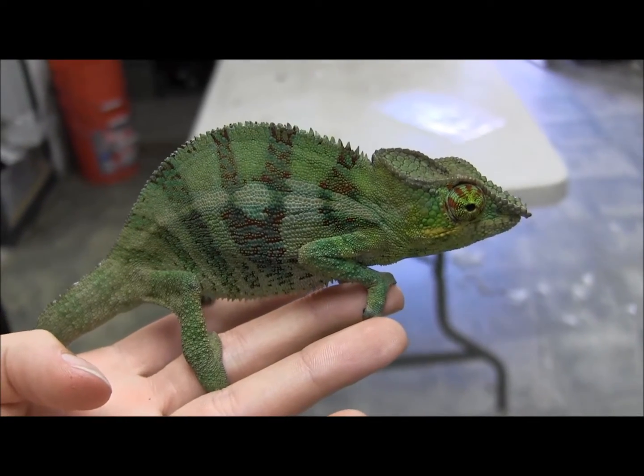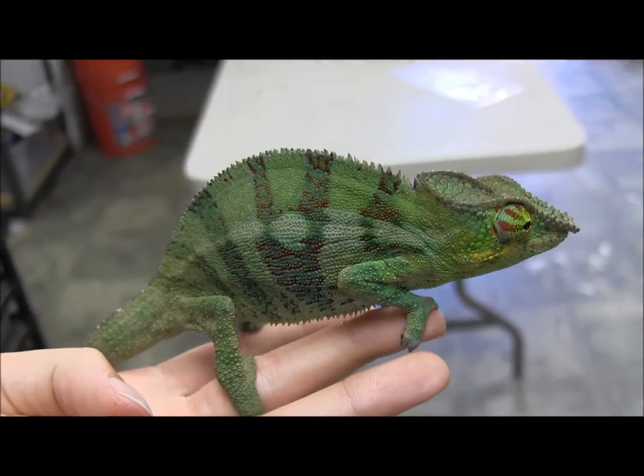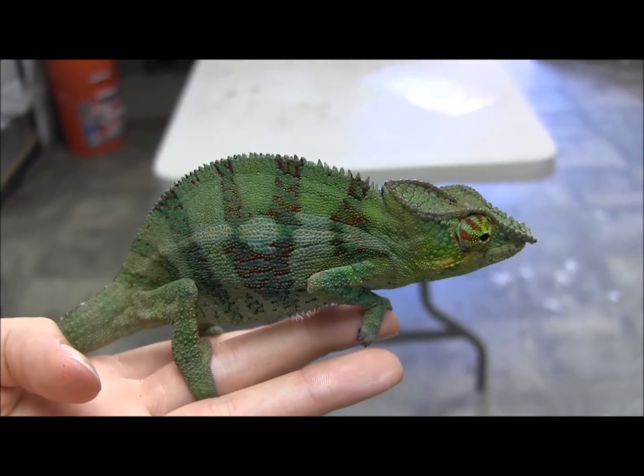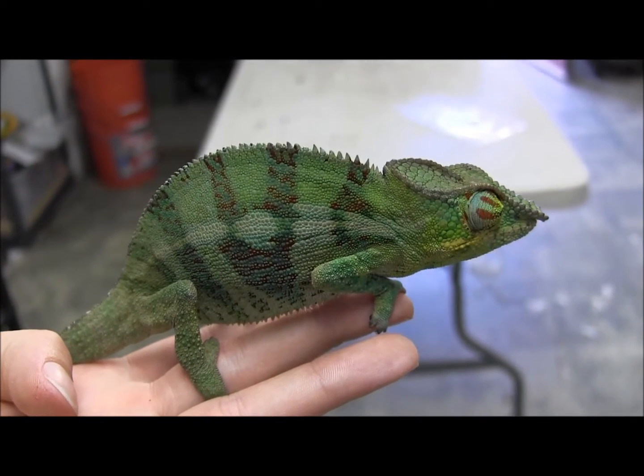These guys are already feeding well on large crickets as well as giant mealworms. I'm sure for anybody who gets them home, they'd feed readily on dubia roaches as well. This guy will still get a little bit bigger, and there is every indication that he might get even a little bit brighter in color, so that's something to consider.